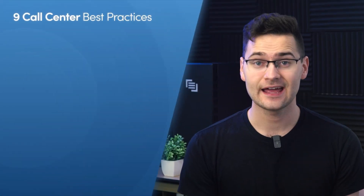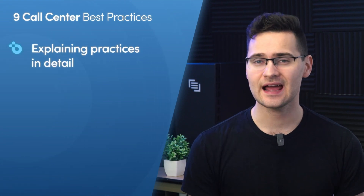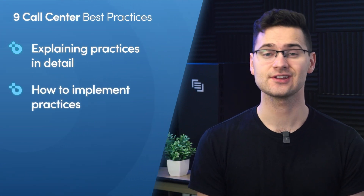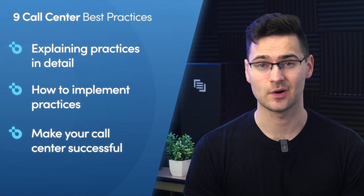In this video we're going to go over nine call center best practices you need to know. I'll explain each practice in detail so you know exactly what it looks like in action. I'll also provide you with tips and advice on how to implement these practices so your call center can be a valuable driver of success for any business that needs one.